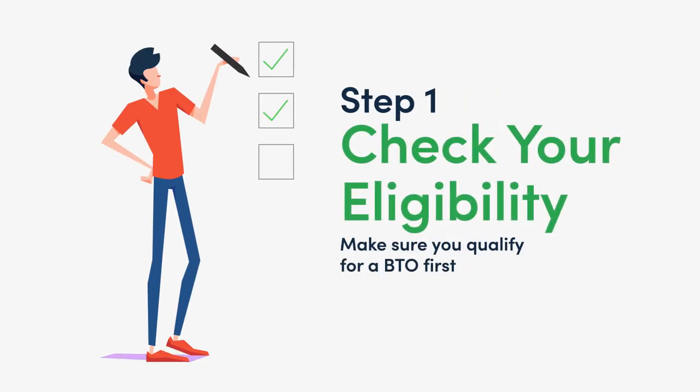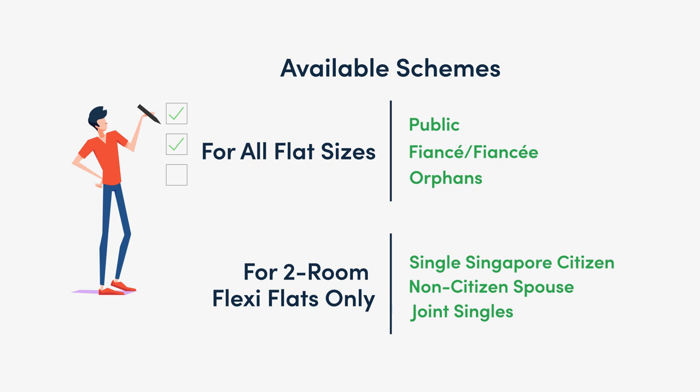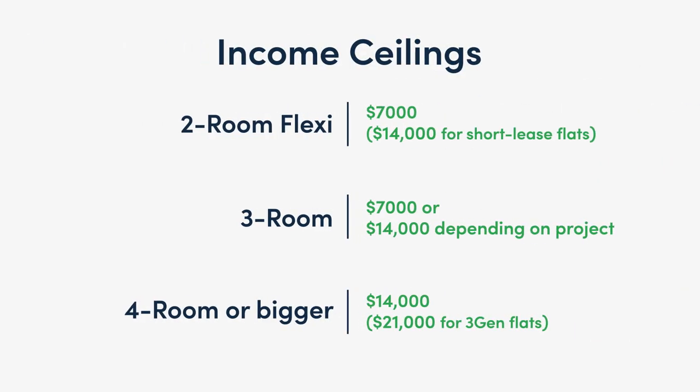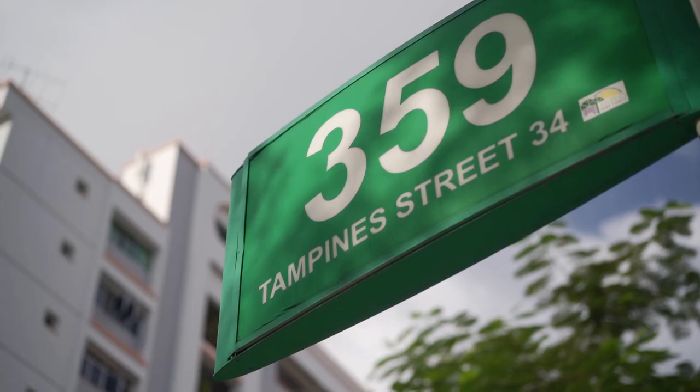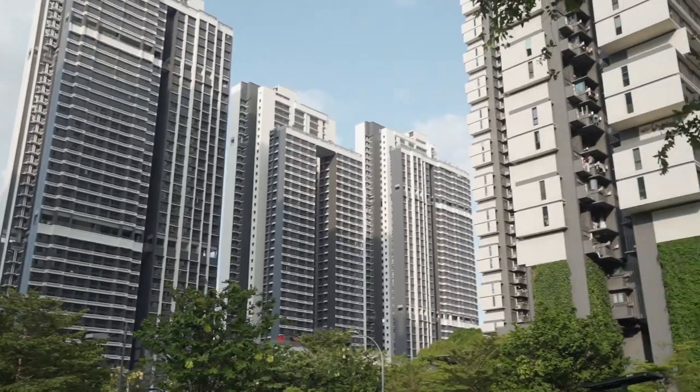First things first, you better make sure you're eligible to apply for one in the first place. Generally, you'll need to be at least 21 years old and a Singaporean, or a permanent resident applying with another Singaporean. Under the various schemes, you can apply as an engaged couple, a family, or an orphan. But perhaps the most important thing is to make sure that you and your family fall under the respective income ceilings of your desired flat. You must also not own any other properties at the moment — if you do, you'll need to get rid of it within 30 months of your application.